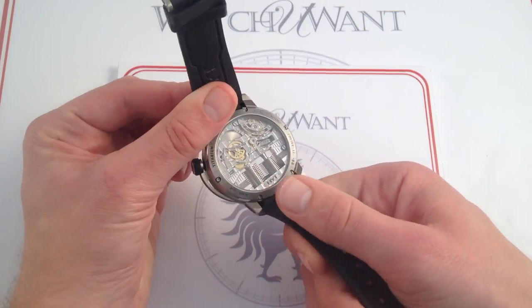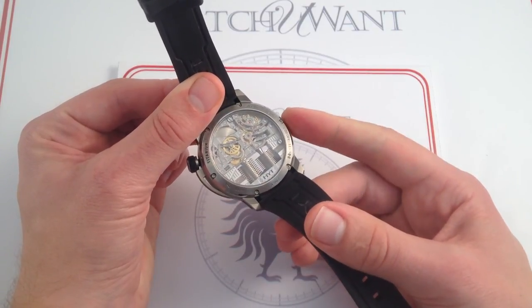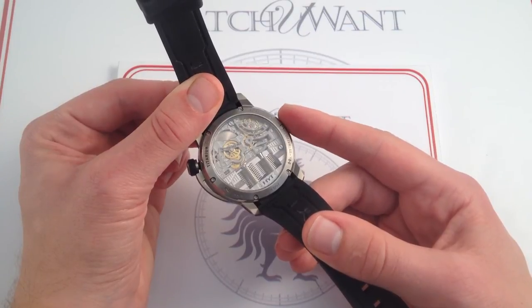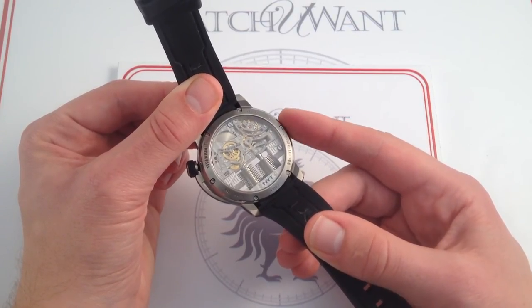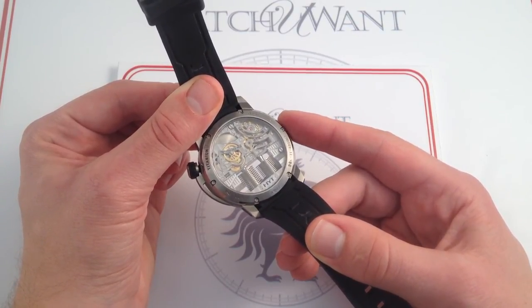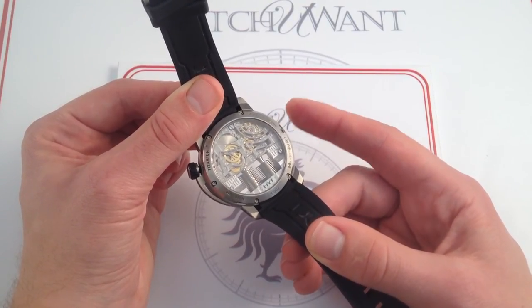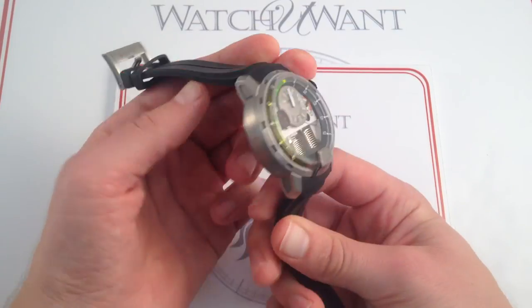Fundamentally, what you're getting with the Caliber 101 is traditional watchmaking. It operates at 4 hertz — 28,800 vibrations per hour. It has a 65-hour power reserve. It pivots on 35 jewels. And this is quite honestly a sports watch movement in a sports watch.